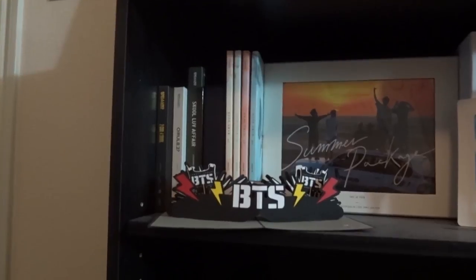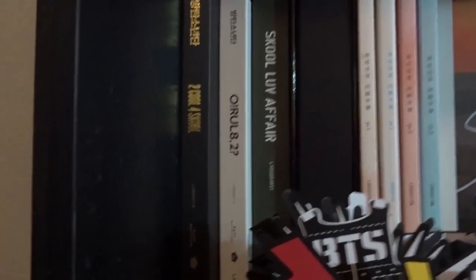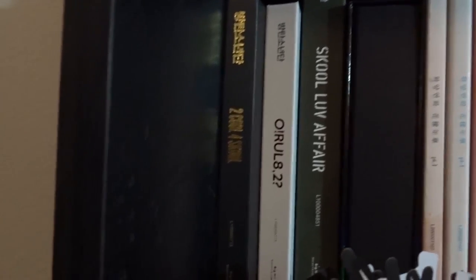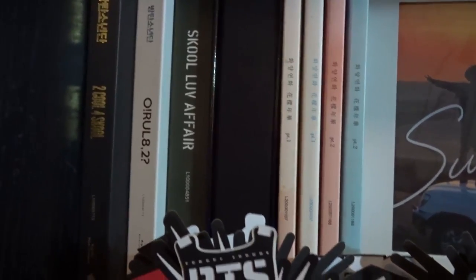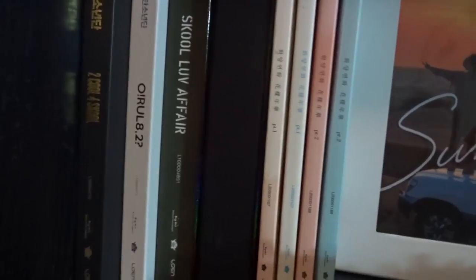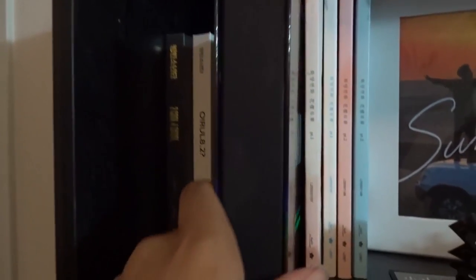Starting with the albums — I'm not going to pull them all out because it's a very tight spot, but I'll move things around so you can see them. I do have Too Cool for School, which was one of the later albums I bought when collecting. There's no photo card with it since I didn't get the first press. Then there's O!RUL8,2? followed by School Love Affair — I unfortunately don't have the School Love Affair special edition. And over here, pulling this one out, it is Dark & Wild, which is the first full album.